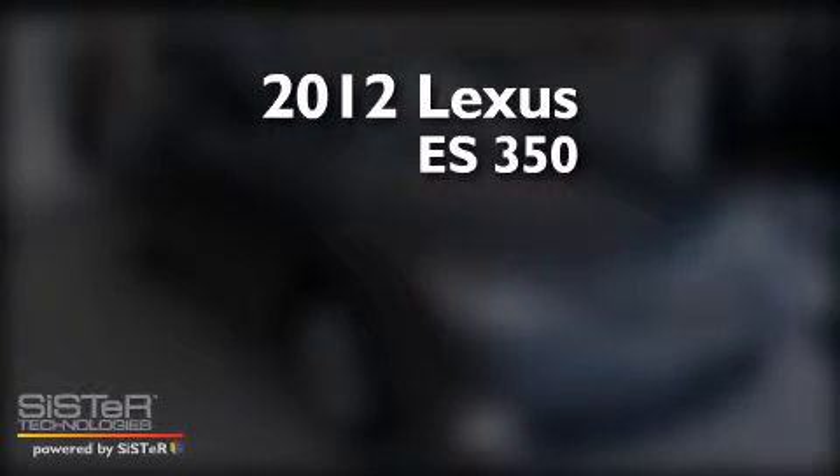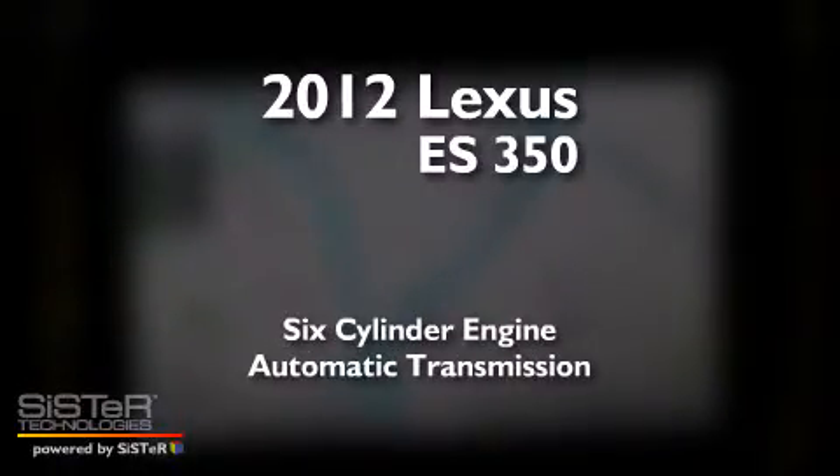This is a 2012 Lexus ES350. It features a six-cylinder engine and an automatic transmission.